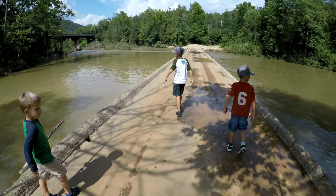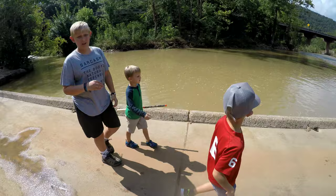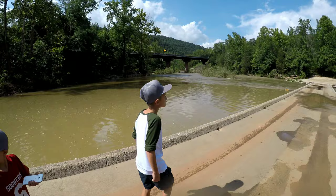This is the Buffalo National River and it is definitely up — it's flowing really well. I don't know how high it was, but they posted pictures on Facebook and it was way up yesterday.